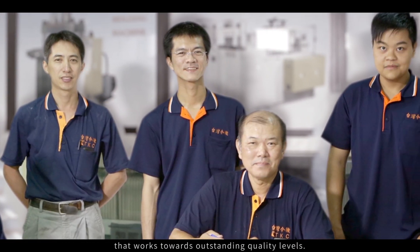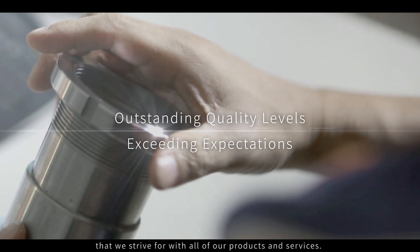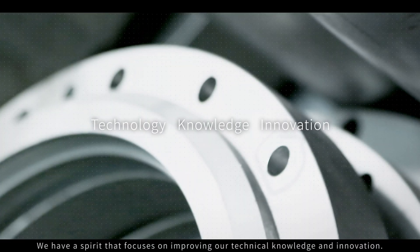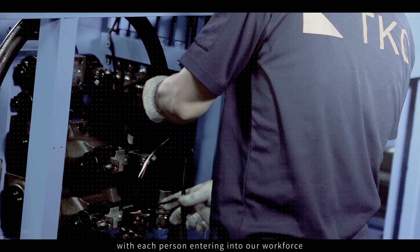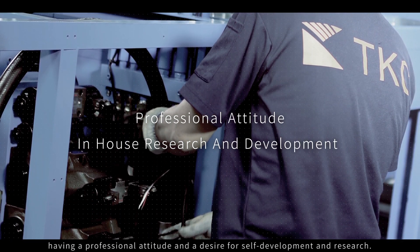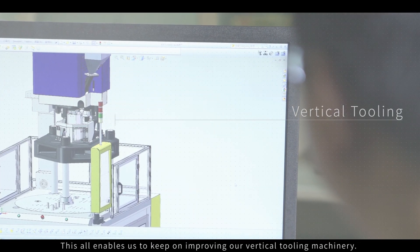However the economy behaves, Taiwan Kim Ki Machinery has a constant driving passion that works towards outstanding quality levels. Exceeding our customers' expectations is something that we strive for with all of our products and services. We have a spirit that focuses on improving our technical knowledge and innovation. Our recruitment strategies follow this ethos, with each person entering our workforce having a professional attitude and a desire for self-development and research. This enables us to keep on improving our vertical tooling machinery.